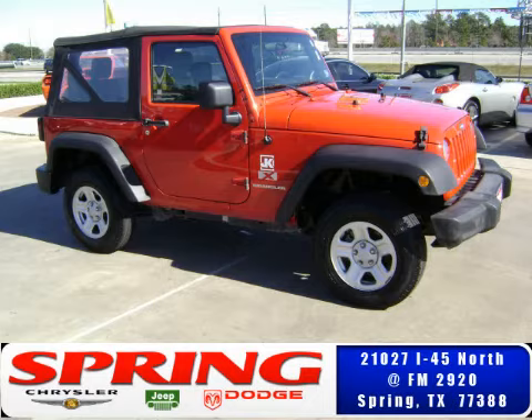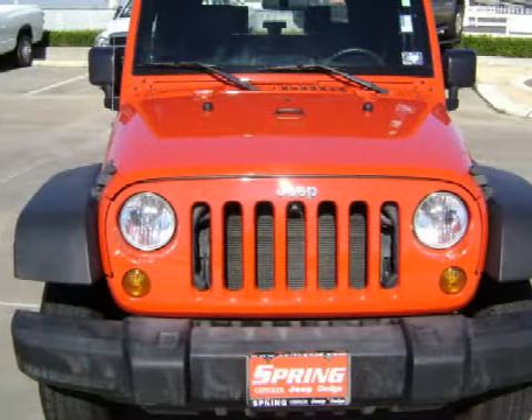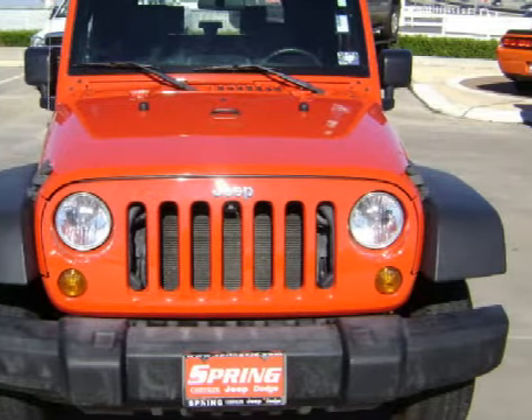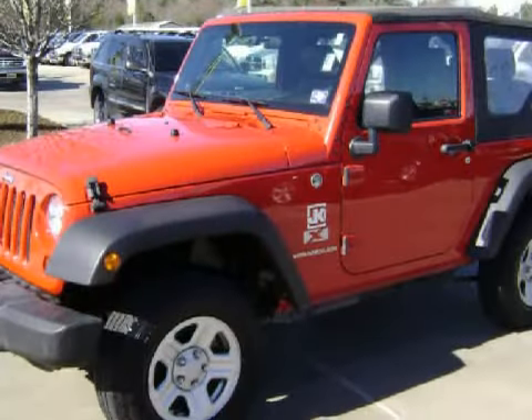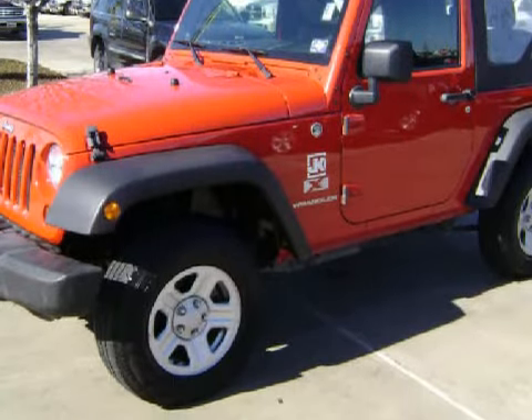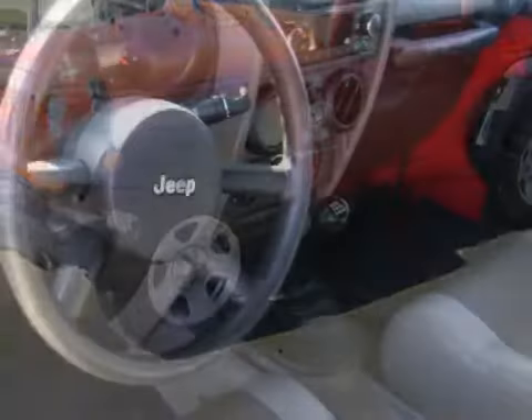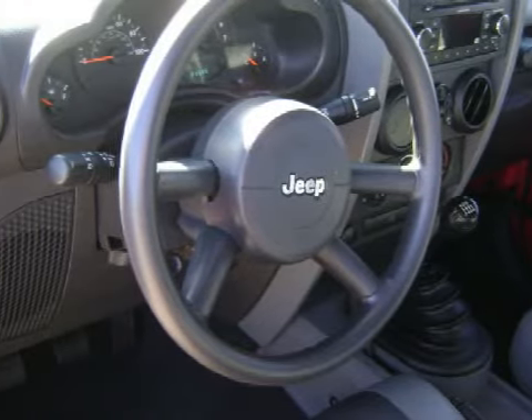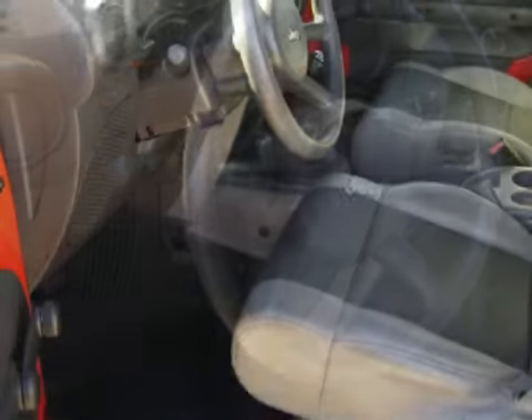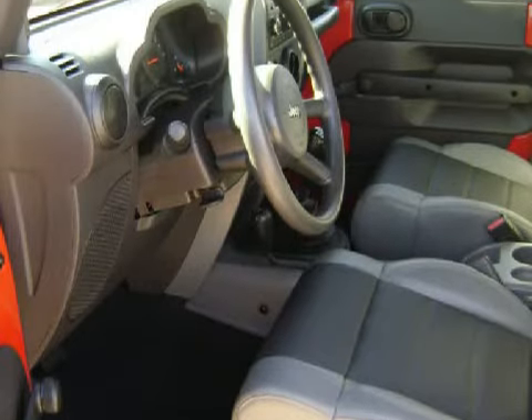We proudly present this excellent 2007 Jeep Wrangler-X. This 3-door SUV is powered by a 3.8-liter 6-cylinder 12-valve engine, an exciting 6-speed manual transmission, and has 4-wheel drive. It only has 23,689 miles, and its accessories include a soft-topped convertible roof, tinted windows, and 16-inch wheels.